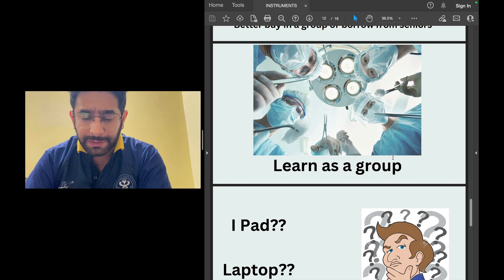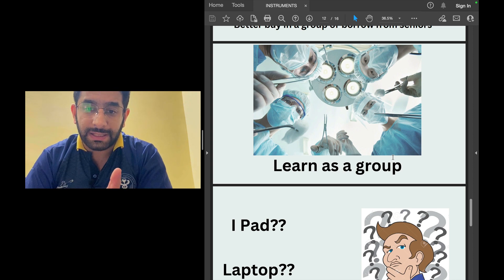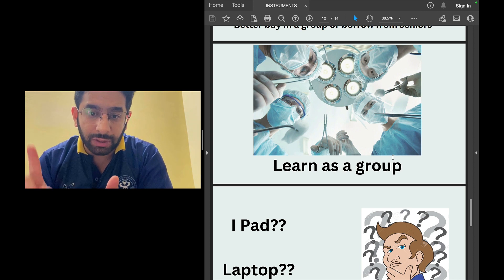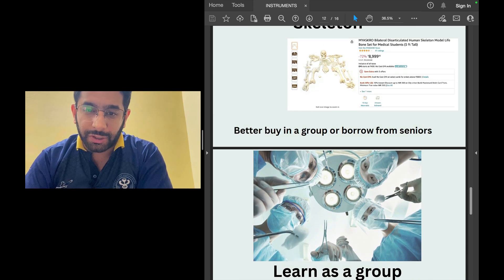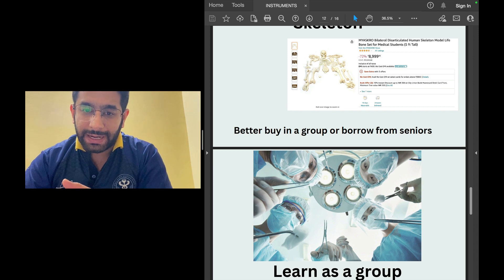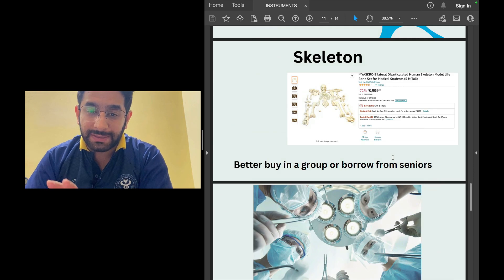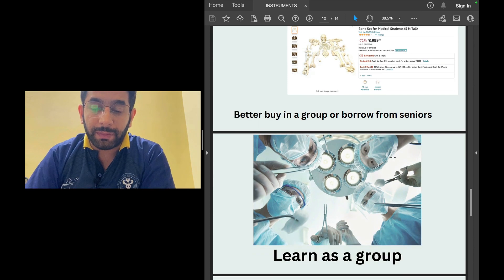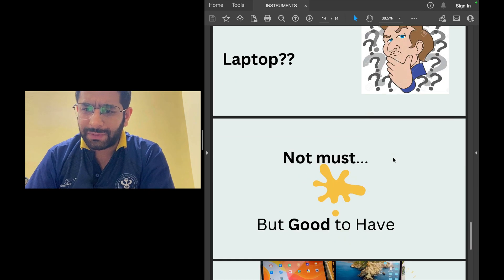In MBBS it's perfectly fine to learn as a group. Whether it's physical examination, neurological exam, cardiovascular system exam, or anatomy with a cadaver — bring your atlas and learn together. MBBS is a different game from class 11th and 12th. You're not studying alone; you can learn as a group and become good doctors as a group.